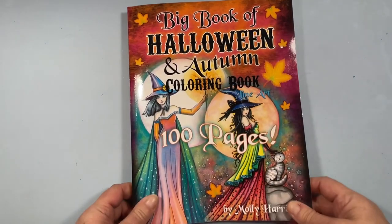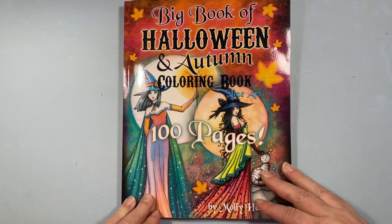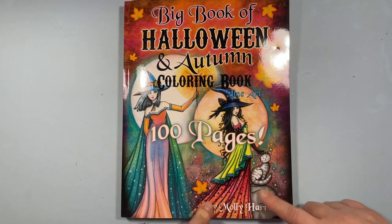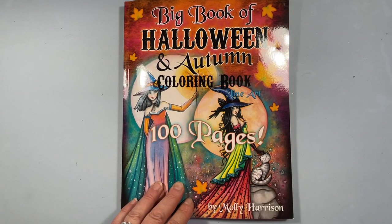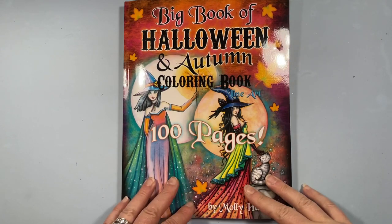Printed in Middletown, Delaware — that's where my uncle lives. Anyway, that is my flip of the Big Book of Halloween and Autumn Coloring Book, 100 pages by Molly Harrison. I hope you enjoyed. I will leave a link to it in the description below. I hope you have a great day. Bye!